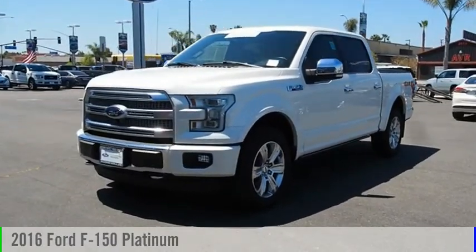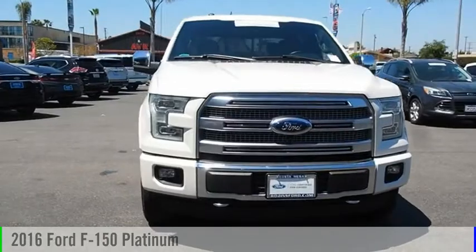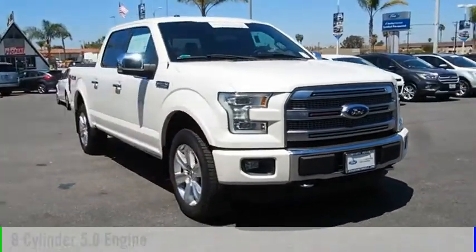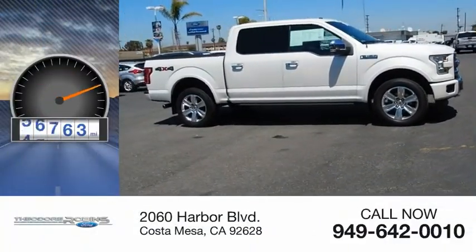Looking for the right vehicle? Check out the 2016 F-150. This vehicle is powered by a four-wheel drive, eight-cylinder, 5.0-liter engine. This vehicle has less than 70,000 miles.